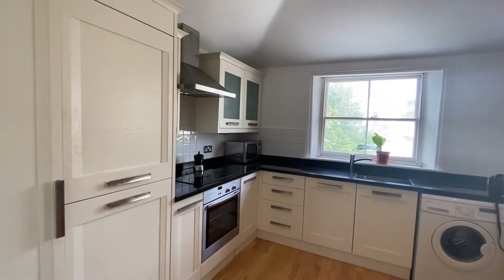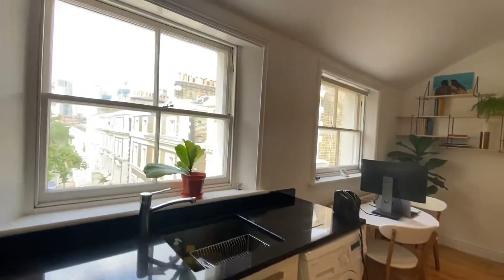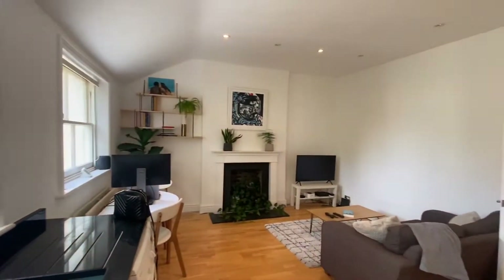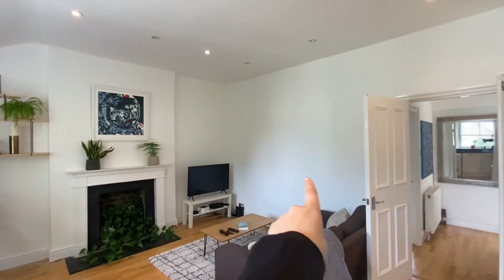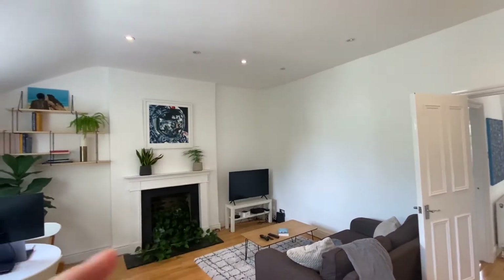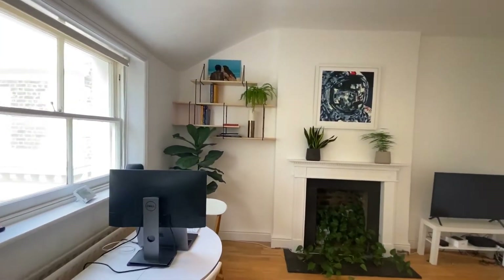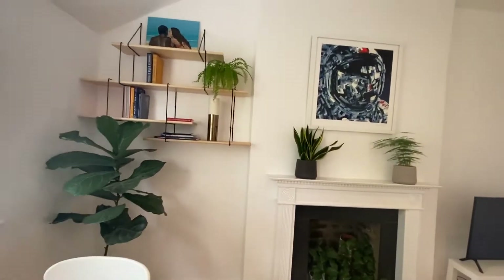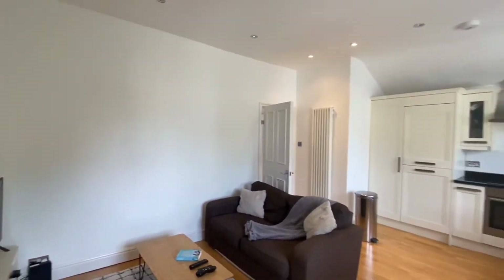As you can see here, this is the open plan kitchen, living, and dining room, and it is a really great space. You'd have enough room for maybe a corner sofa, a TV on the chimney breast, and then sufficient space for a good-size dining table as well. And if you are working from home, there is enough room for even potentially a little desk space.